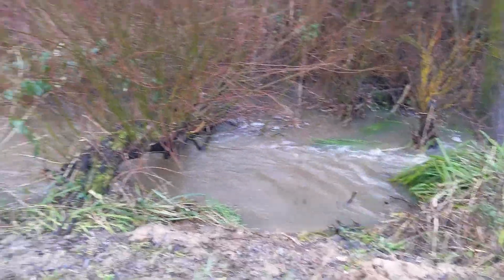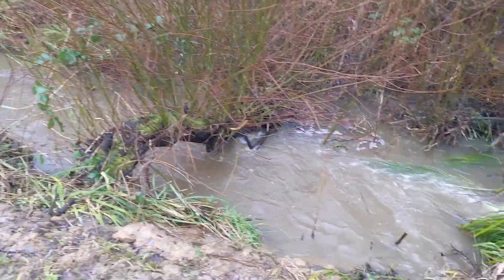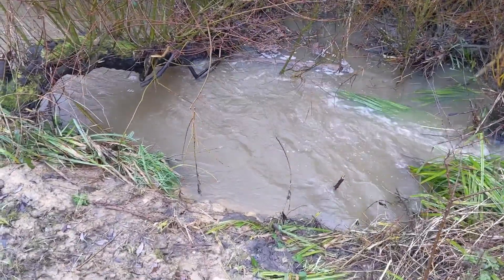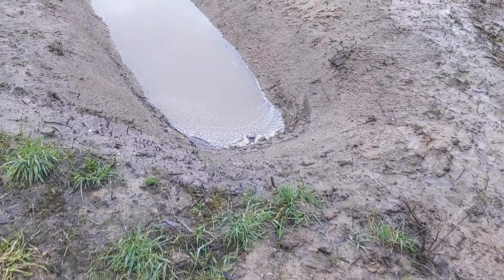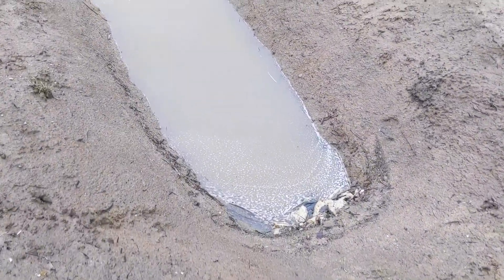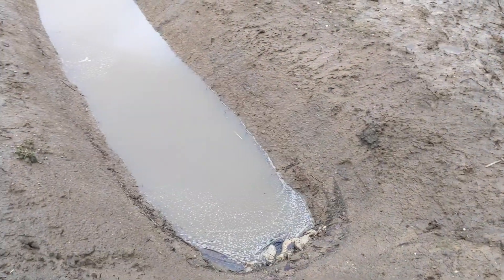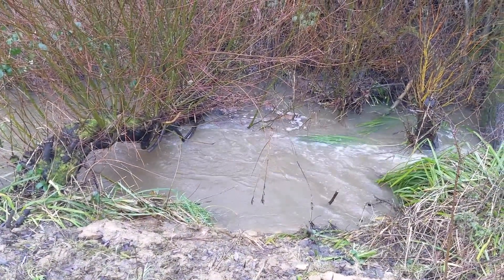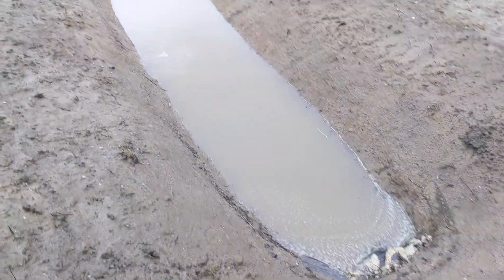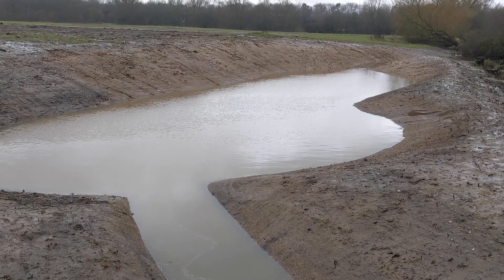We can see the Rye Brook flowing here, off towards Leatherhead in that direction. It's pretty rainy today so flows are rather high, but that's kind of just what we want. There is actually a pipe under there somewhere and it pops out just here — this is how the wetland is filled. It only takes water during high flows, so it's not going to be robbing the Rye Brook of water during the summertime, but it allows those flood flows to spill over into this area and provides that extra capacity for flood storage.